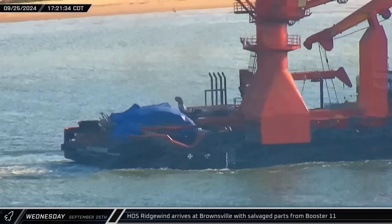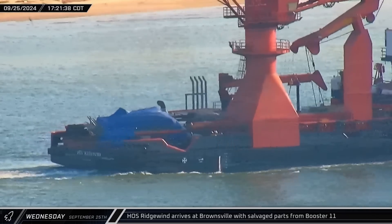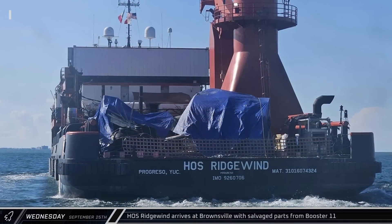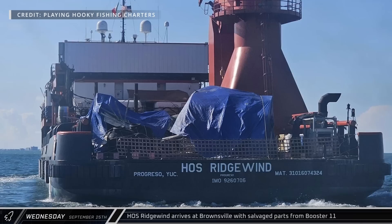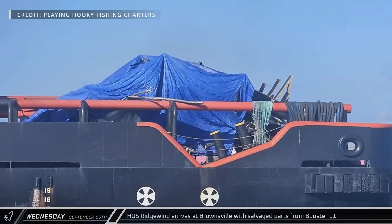Late that afternoon, the offshore supply ship HOS Ridgewind made its way up the shipping channel to the port of Brownsville. The vessel had recently been hired to salvage parts of Booster 11 from the bottom of the Gulf of Mexico. According to Elon, SpaceX recovered parts of the Flight 4 Super Heavy for analysis.